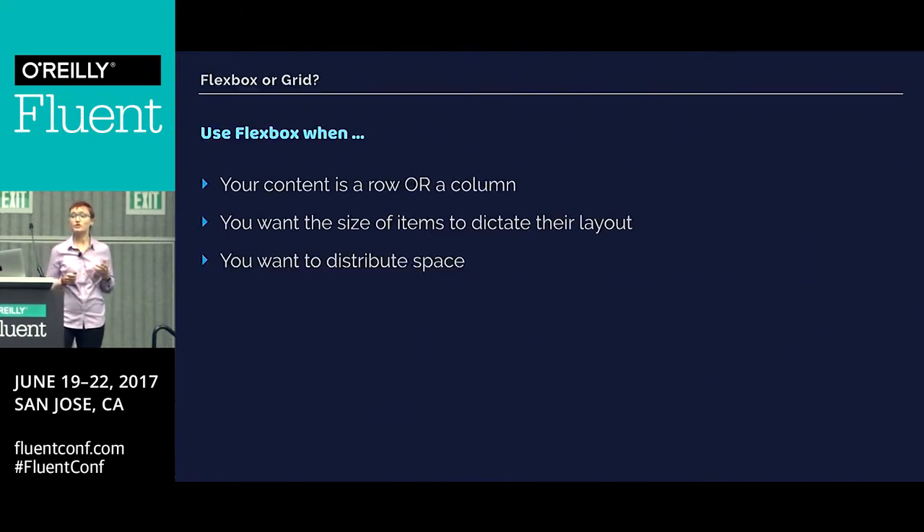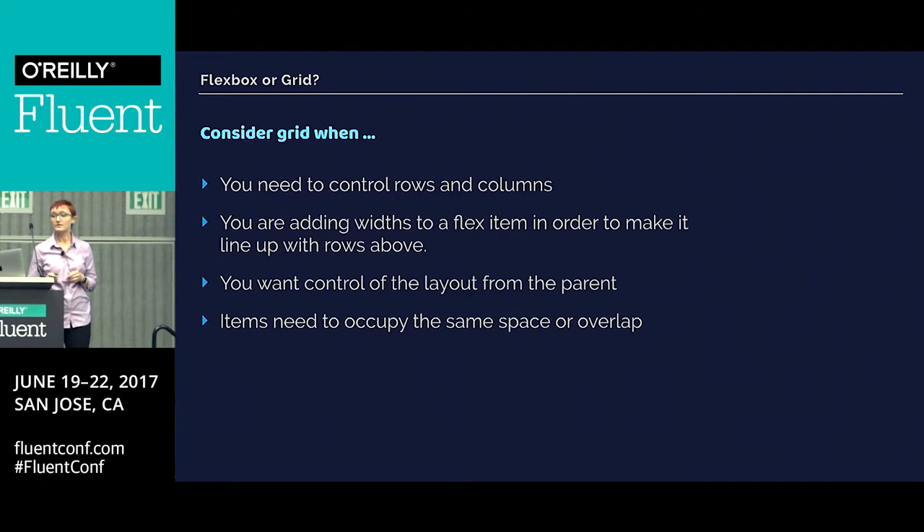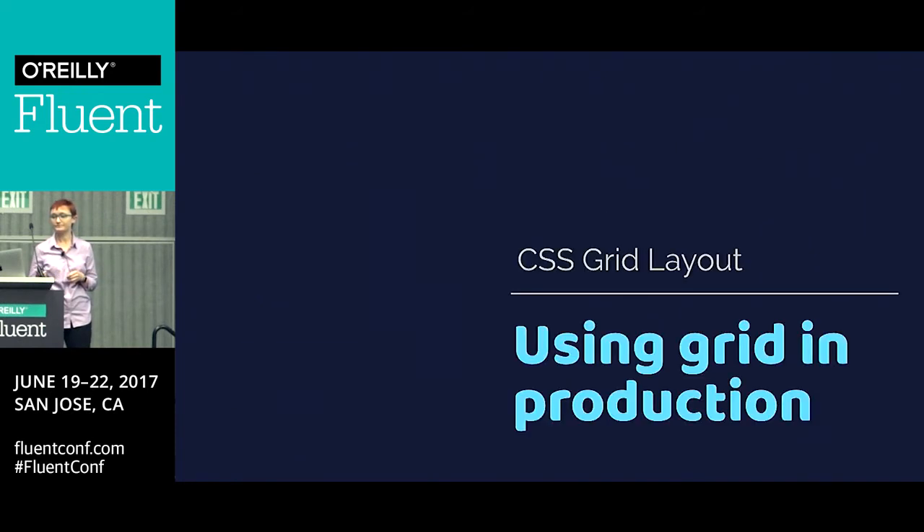So about Flexbox: use that if your content is just a row or a column, if you want the size of items to dictate their layout, and if you want to distribute space. Consider grid if you want to control rows and columns at the same time, if you're adding widths to a flex item in order to make it line up, or if you want to do things like overlapping items and naming things — all the things grid does that Flexbox doesn't.